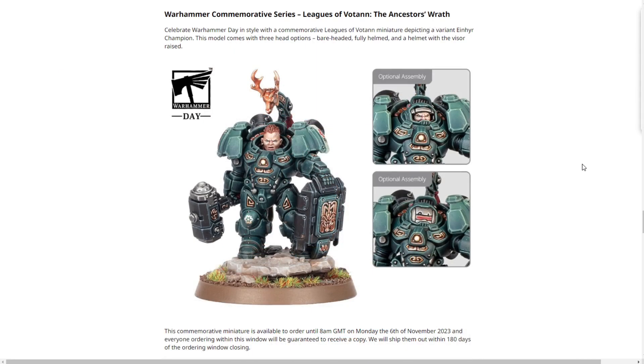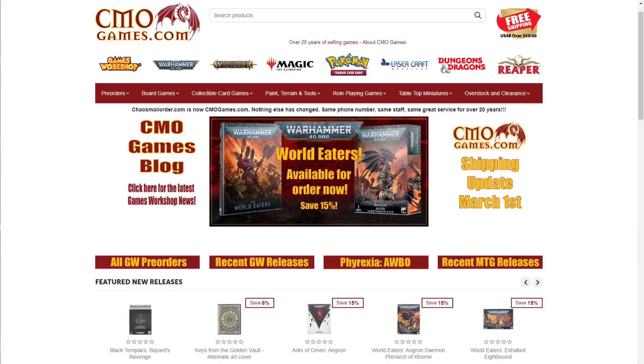Next we have the Warhammer Commemorative Season Leagues of Votann Ancestor's Wrath model. Some people find it a bit generic, but if you're running two Iron Hair Champions in your army you'll want a different pose so they don't look identical — and this is a great way to do it. It's $38 for the Ancestor's Wrath Iron Hair Champion. I'm definitely picking this up; I'm a big fan of the Warhammer Day commemorative series for exactly this reason.